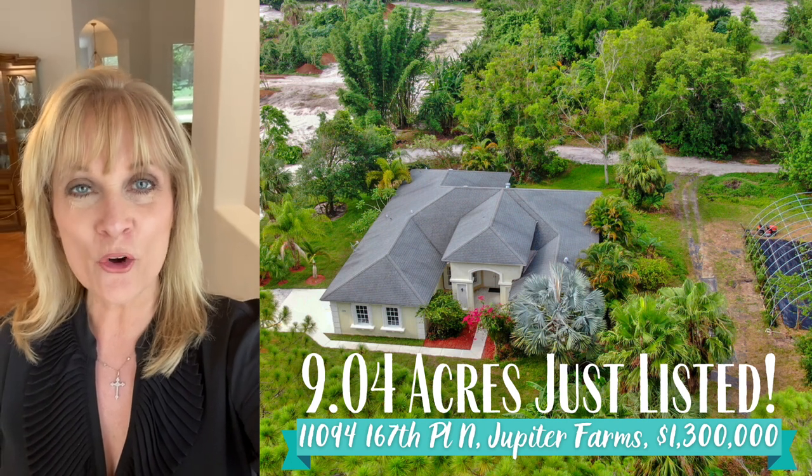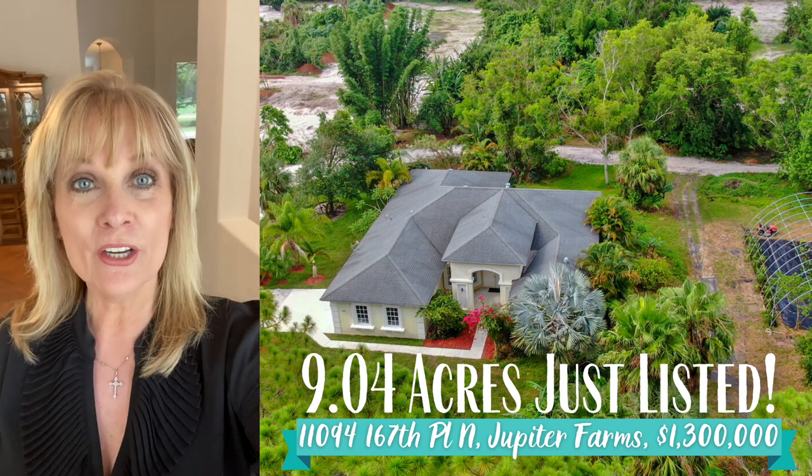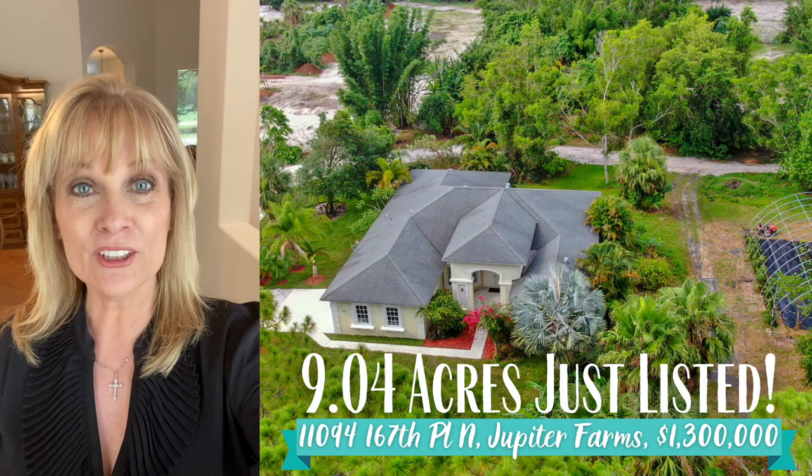Hi, it's Nina Pike. I just listed another home in Jupiter Farms. It's on 9.04 acres. Let's take a look.